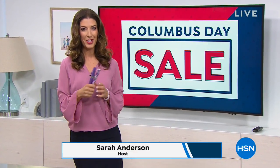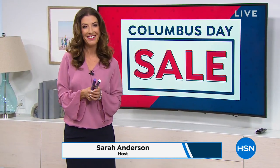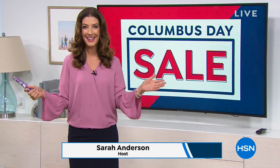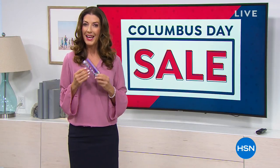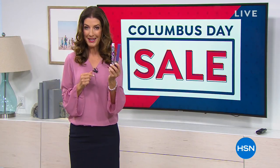Thanks so much, Guy. Enjoy your vacation up north. Good morning. My name is Sarah Anderson. Our Columbus Day Sale is in full swing. We've got a full hour of healthy innovations, and I'll tell you what's in my hand right now.